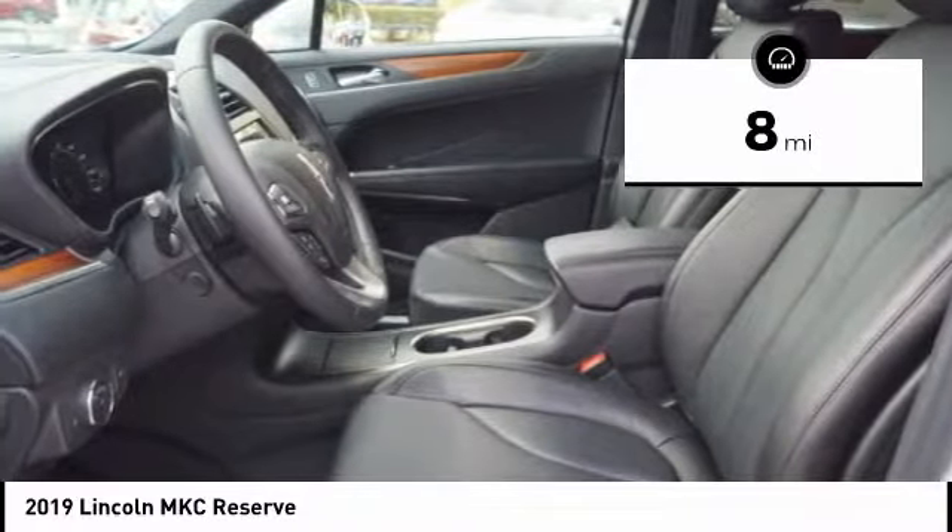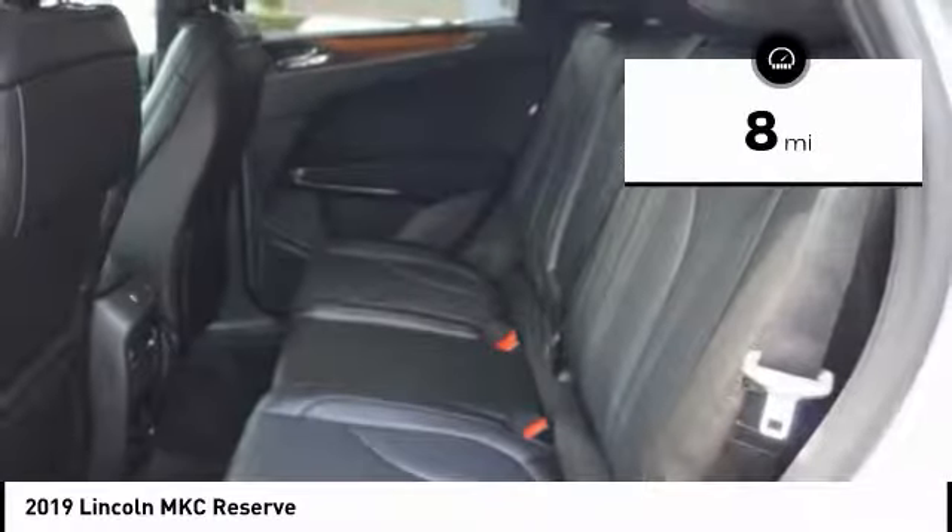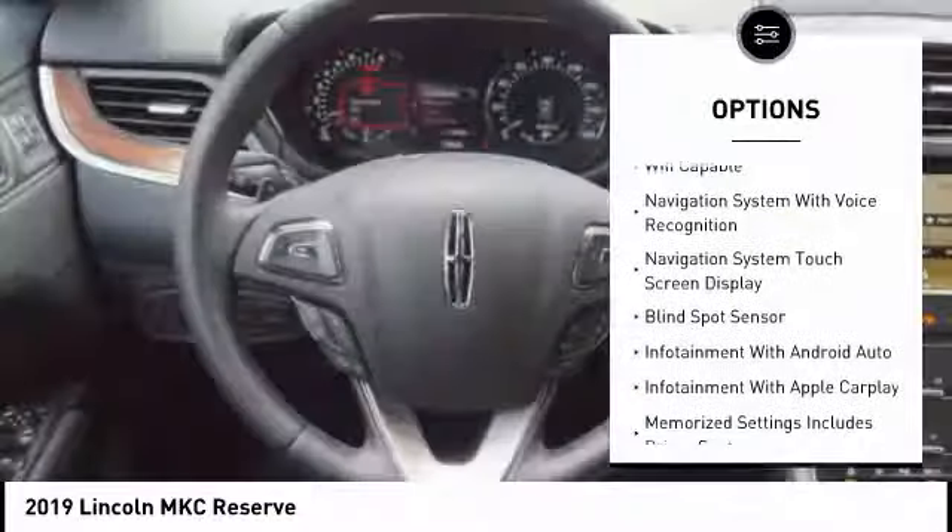This vehicle has less than 100 miles. Here are some of this vehicle's great options: traction control,